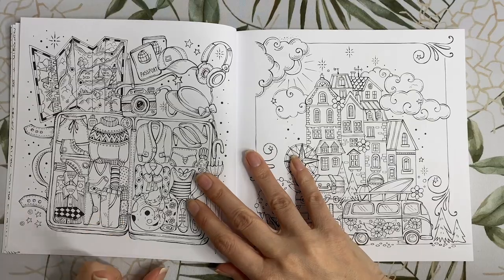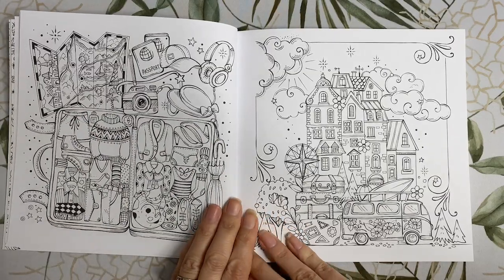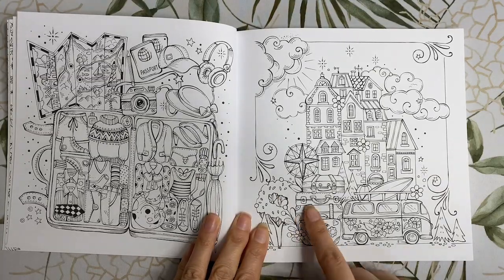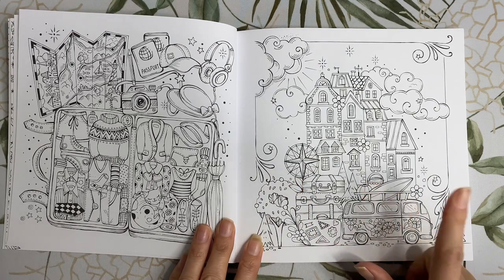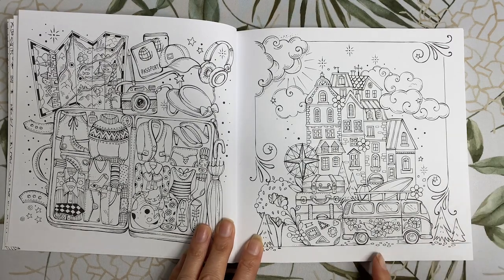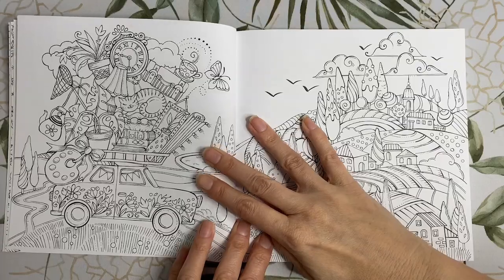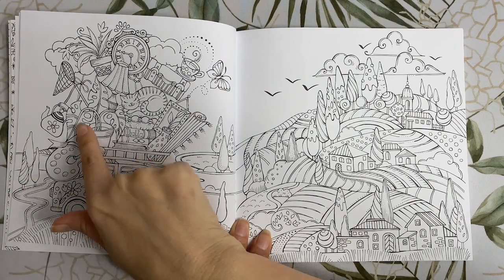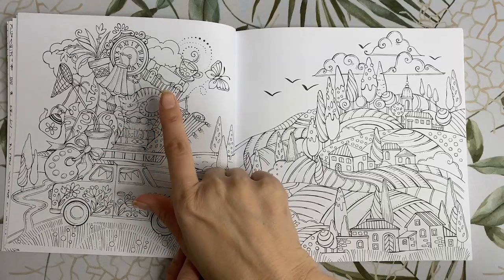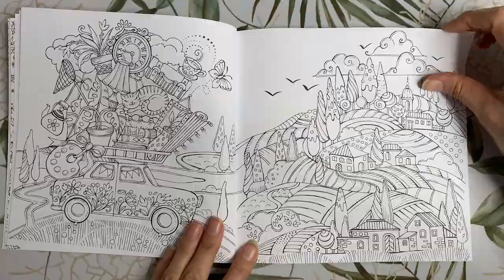We have our suitcase packed, our passport is ready, we've got our map and all of our accessories — we're ready to start our journey. Here we are all packed and ready to hit the road. I imagine this is Rita ready to leave her house. We've got our compass on top of our luggage so we don't get lost, a beach ball, a bucket and surfboard on top of the combi van. It looks like we have everything packed but the kitchen sink — a teapot, a monstera plant, a cat on the cushion — bringing our little pet with us, driving into this beautiful landscape with beautiful little villages.